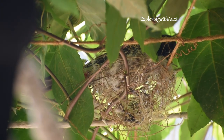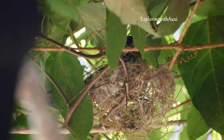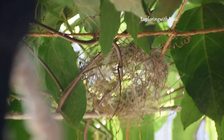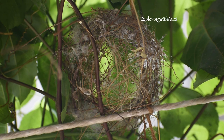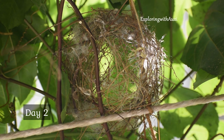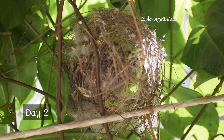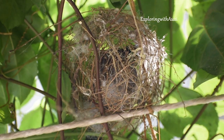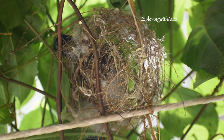The bulbul pair were taking turns to build the nest. In about 4 to 5 days, they were able to complete the nest. The nest mainly consists of twigs, cotton and thin grass. The most interesting fact about the birds is they use only their beak to build the nest.